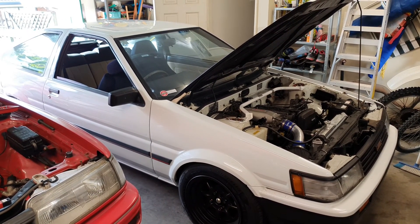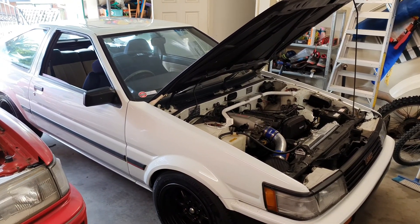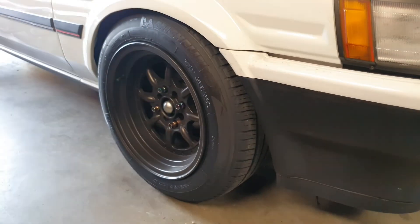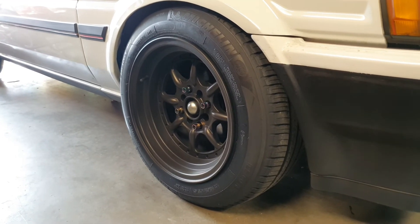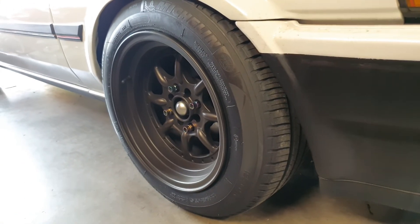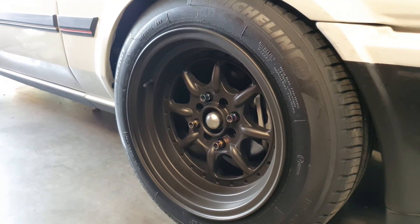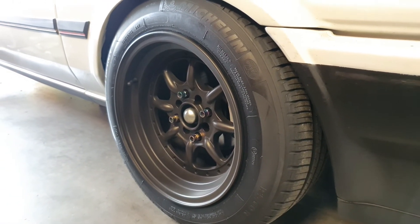This car looks different to the last time you saw it walking around - you may have seen it in the Toyota Festival and the 8670 event videos. It's got different wheels now: XXR 002s, 15x8 with a zero offset. They had a chrome lip and a gray center when I bought them second-hand, but the seller had them in storage for quite some time.